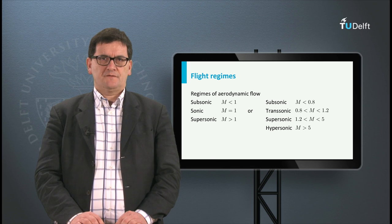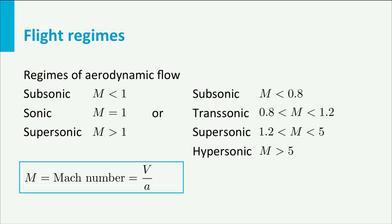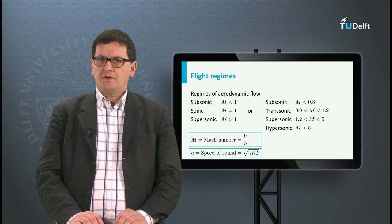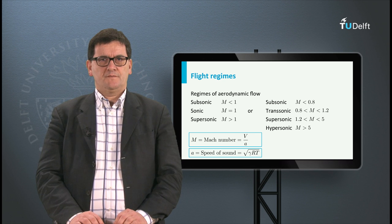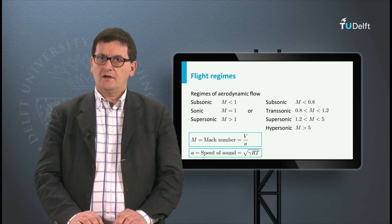Let's return to the speed of sound. As mentioned before, we use the Mach number to indicate whether an aircraft flies slower or faster than the speed of sound. The Mach number is defined as the ratio of the airspeed V and the speed of sound A. Note that the speed of sound is not a constant but depends on temperature. When we look at airspeeds, we can define three flight regimes: subsonic, sonic, and supersonic. Subsonic indicates an airspeed below the speed of sound; sonic speed equals the speed of sound; and supersonic speeds are larger than the speed of sound.